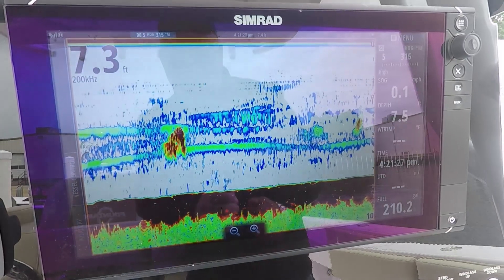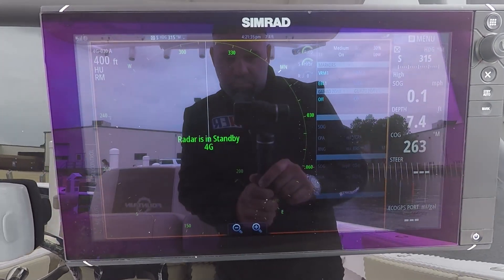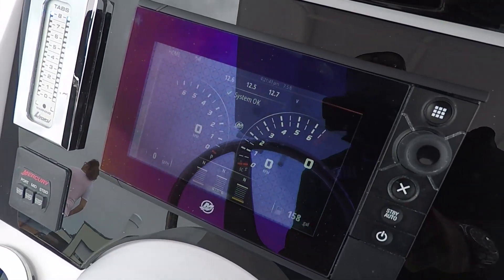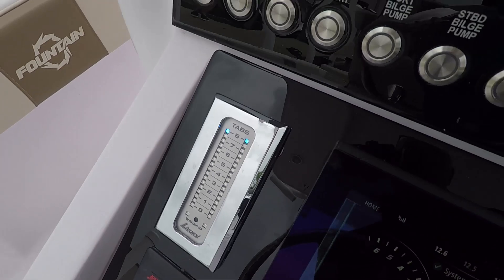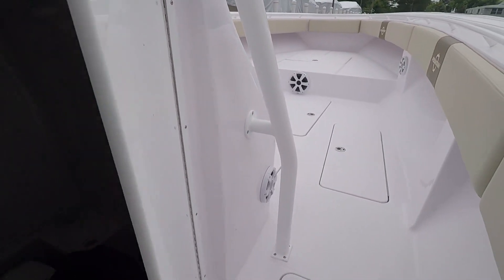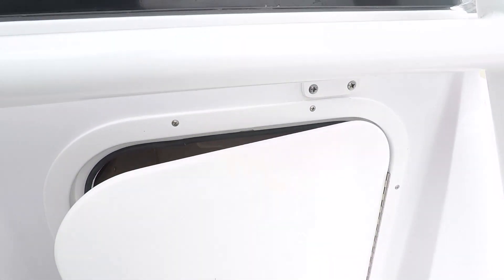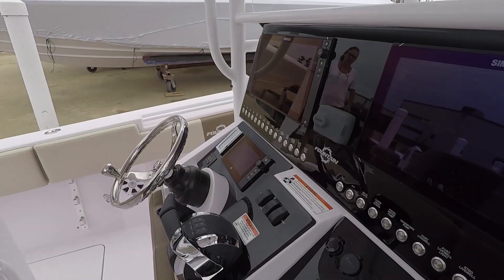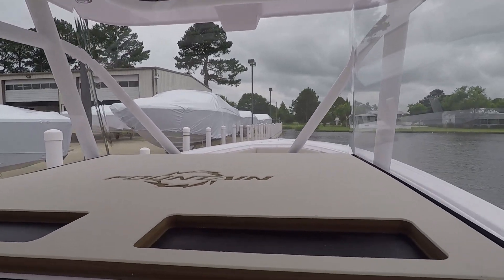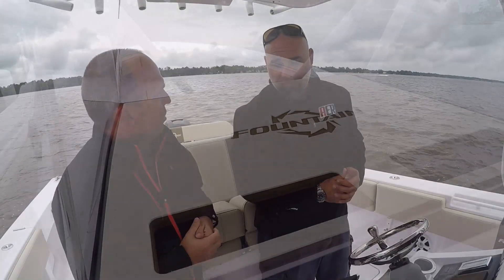Trim tabs are very important. Engine trim is the angle of your propeller and outboard motor. But you also have hull trim tabs. Generally we won't use them much while running — sometimes you put them down to get up on plane faster, then lift them right away. But if you've got wind or heavy people on one side of the boat, you can use a trim tab to level it out.